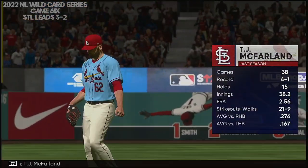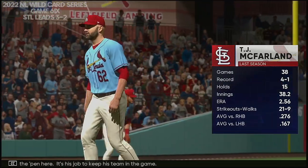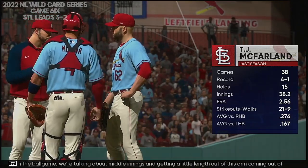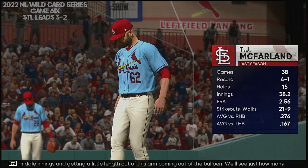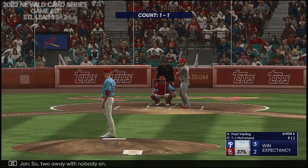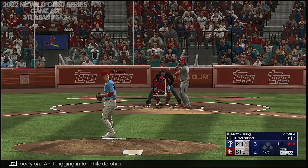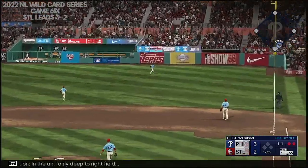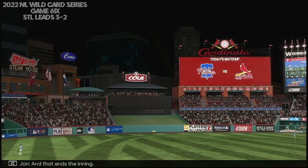T.J. McFarlane on the pitch out of the pen — it's his job to keep his team in the game at this point of the ball game. We're talking about middle innings and the length out of this arm coming out of the bullpen — we'll see just how many outs he's able to give his skipper. Two away with nobody on — digging in for Philadelphia, Matt Vierling. The 1-1 — in the air fairly deep to right field and that ends the inning.